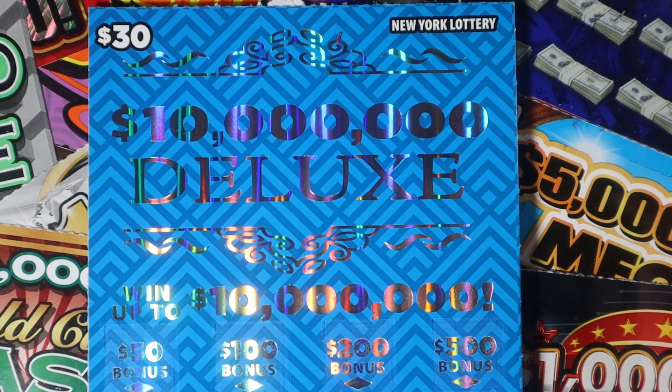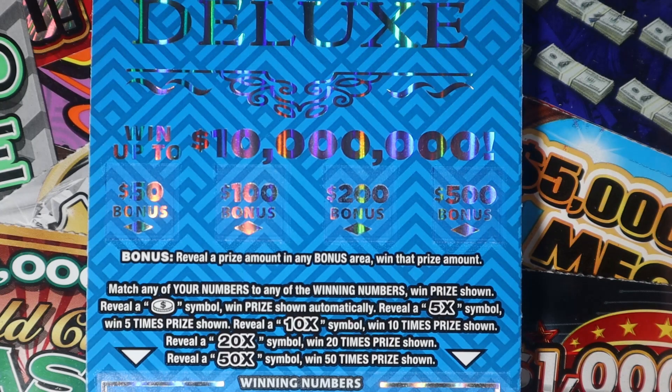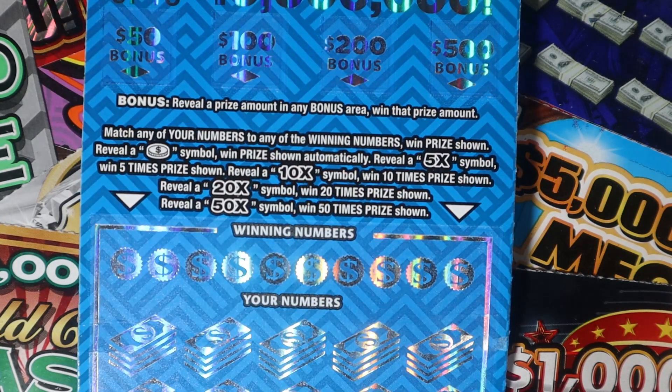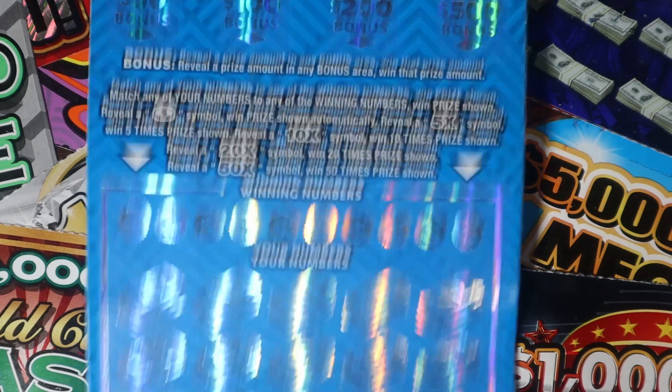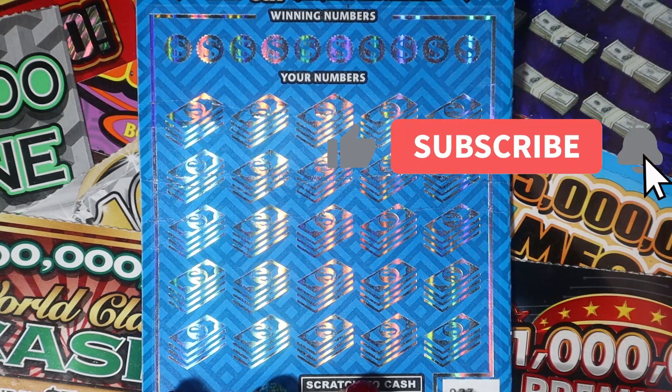All right, our big boy of the day: $30, $10 Million Deluxe. There are bonus spots at the top and you need to get the burst symbol. At the bottom, match your numbers. Coin is automatic: 5x, 10x, 20x, 50x. We have ticket number 23. Let's see if we can get a win on here.